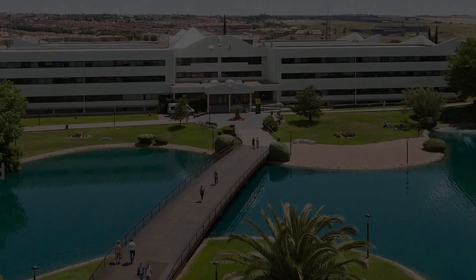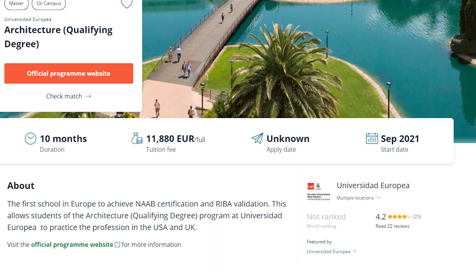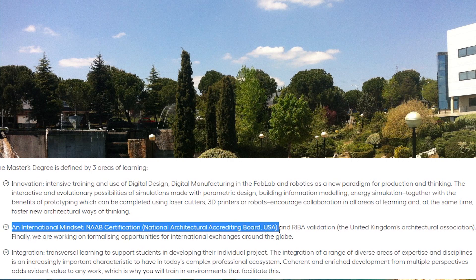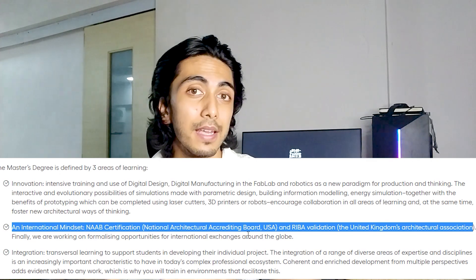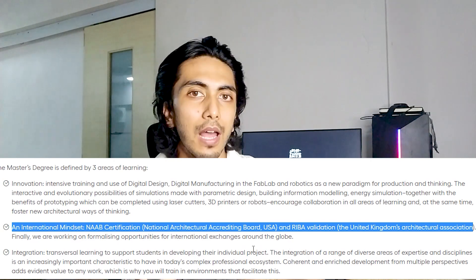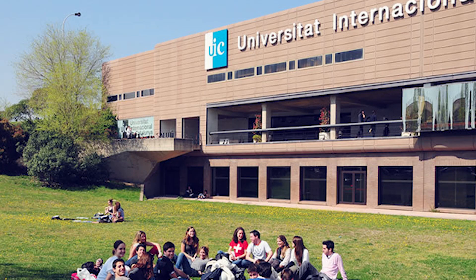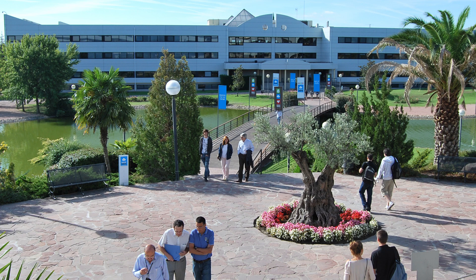On number two of my list, we have Universidad Europea. This university has a qualifying degree of architecture. This degree is one year and is not exactly a Masters degree, but it will enable you to work in Europe. This degree is certified by NAAB, the architecture body in the US, and also by RIBA, the British architecture body. So you will have two kinds of certification and two kinds of work permits available after pursuing this degree. It costs around 11,800 euros.